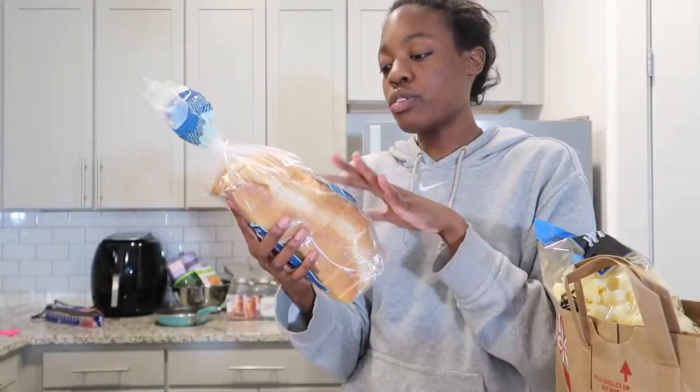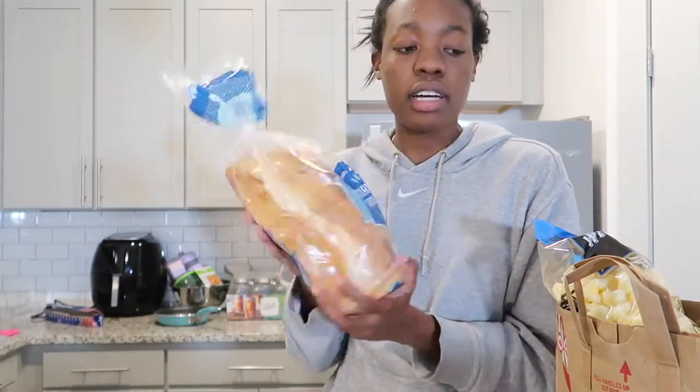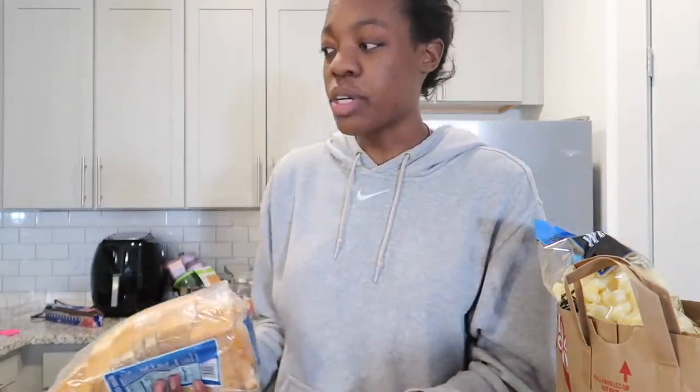Last bag: I got Trader Joe's sourdough sliced bread. I've only had sourdough once in my life so I want to try it out. I'm thinking I'll make sandwiches with it, maybe put my mahi mahi burger on there — it might taste really good.